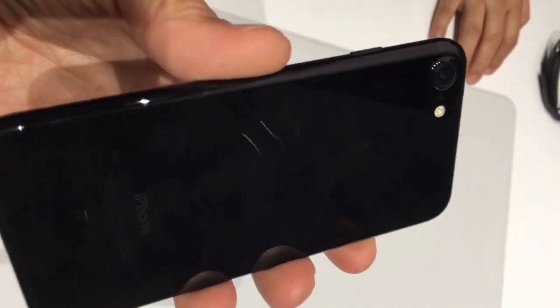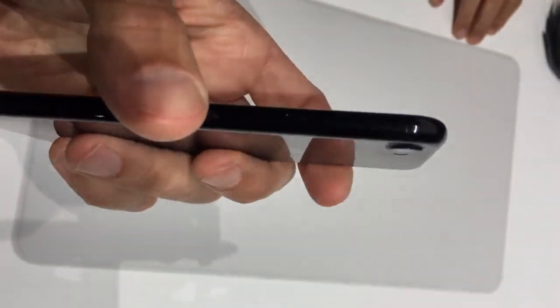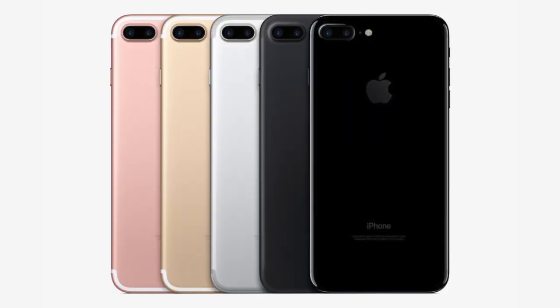The larger 128 and 256GB sizes offer a new glossy jet black finish that's much darker than the regular aluminum black Apple is offering. Other colors available include gold, rose gold, and silver.